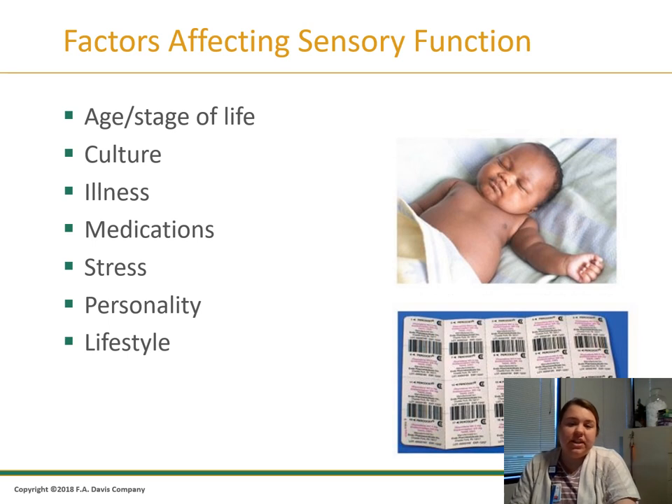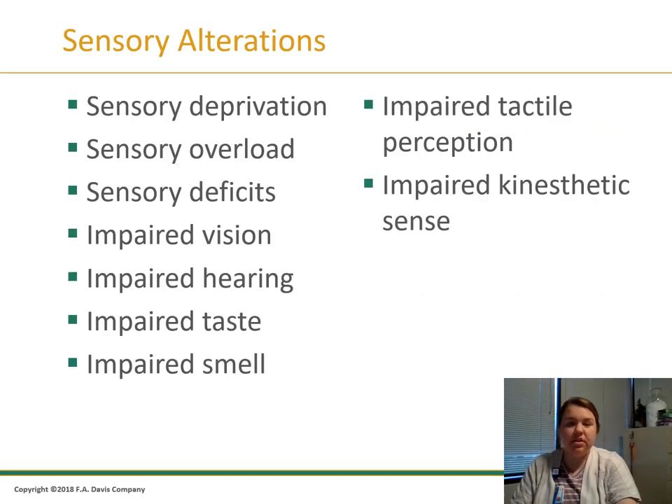Factors affecting sensory function include age, developmental stage, culture, illness, medications, stress, personality, and lifestyle. Sensory alterations include sensory deprivation, sensory overload, and sensory deficits — which can include impaired vision, hearing, taste, smell, tactile perception, and kinesthetic sense.